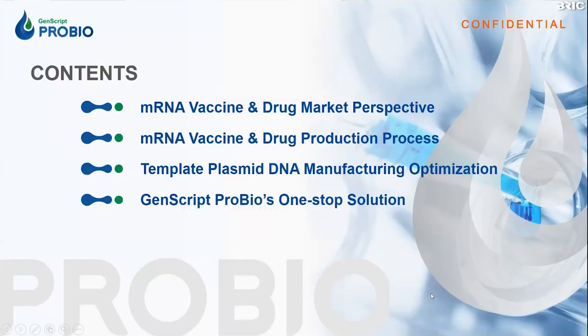For today's talk, I will cover four parts. First, I will talk about the market perspective of messenger RNA vaccines and therapeutics. Second, the production procedure. Third, I will especially emphasize template plasmid DNA manufacturing. And last but not least, I will talk about GenScript ProBio's one-stop solution.